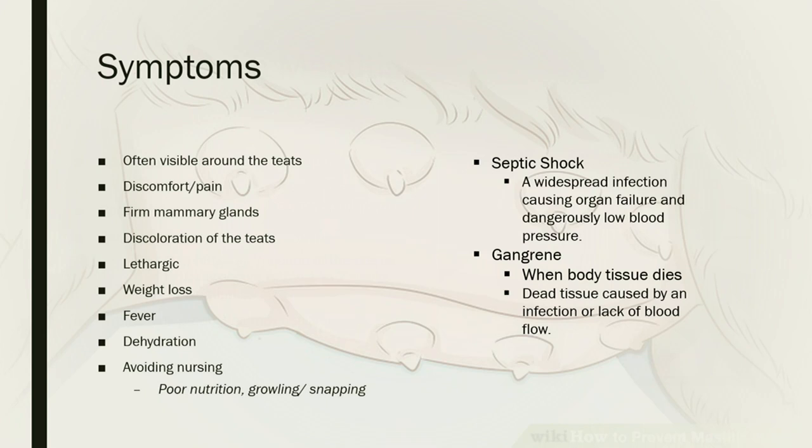Sometimes the dog's avoidance of nursing can lead to bad behavior around her puppies, because she's associating them with pain — there might be growling or snapping. If left untreated, it can get severe, resulting in septic shock, which is a widespread infection causing organ failure and dangerously low blood pressure. It can also cause gangrene, which occurs when body tissue dies due to a lack of blood flow. Another symptom associated with fever is that the teats may feel hot to the touch, with heat radiating from the area.